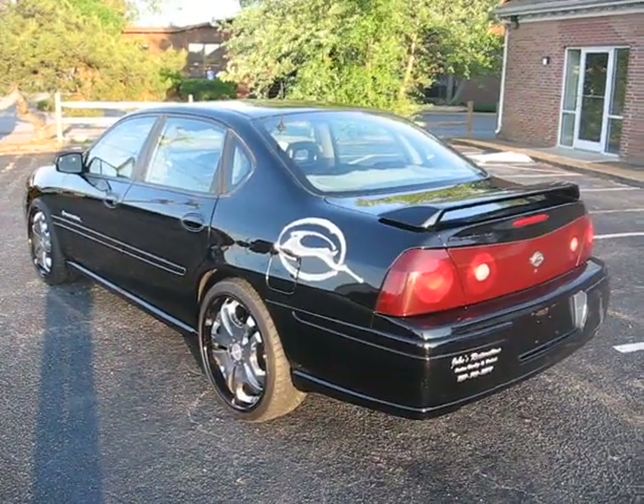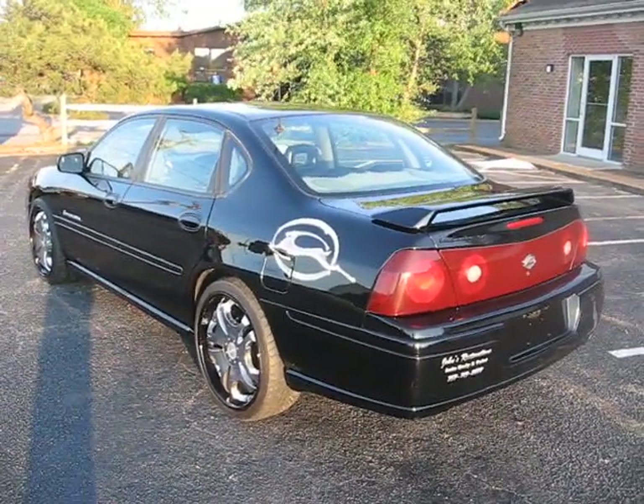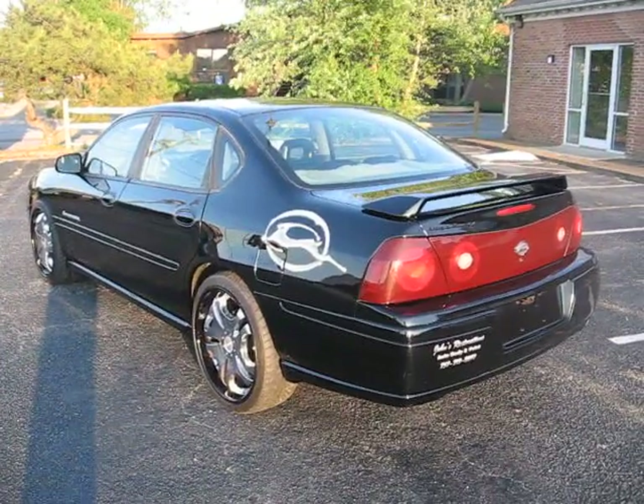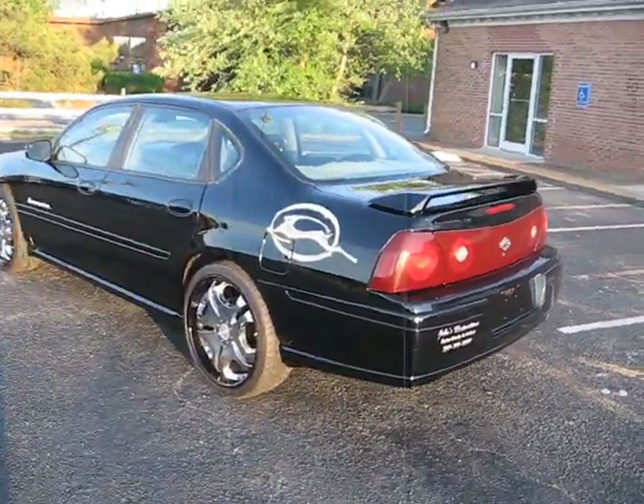Hey, what's up — once again it's your man Big John, John's Restoration of Virginia Beach. Got another one for you: 2002 Chevy Impala. This is one that I purchased from the auction.